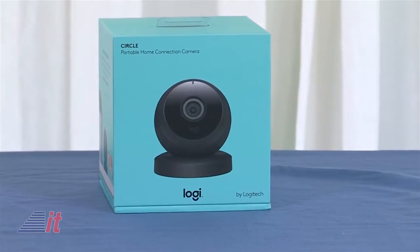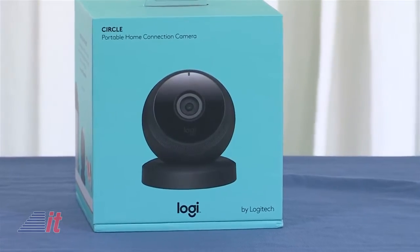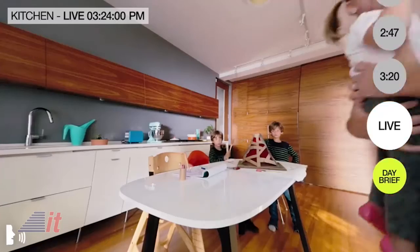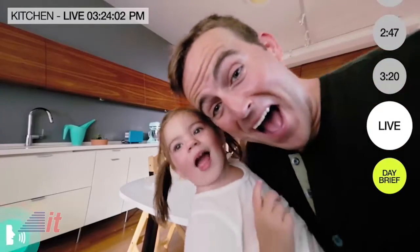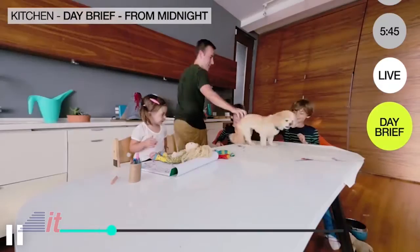One of the newest products from Logitech under their new Logi brand is the Circle Portable Home Connection Camera. This is also a Wi-Fi camera that connects to an iOS and Android app. Like the Kodak camera, this one includes 24 hours of video storage for free. When the camera detects motion, it'll start recording and send a notification to your mobile device. You can connect and view the live feed or go back at the end of the day and see everything the camera captured.